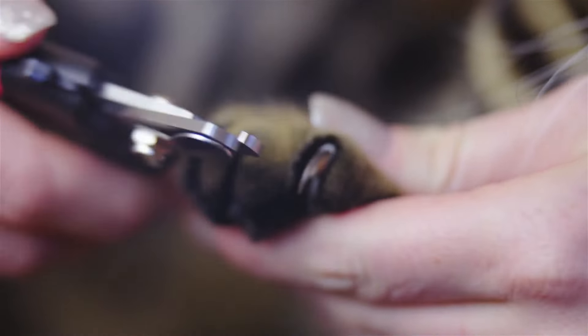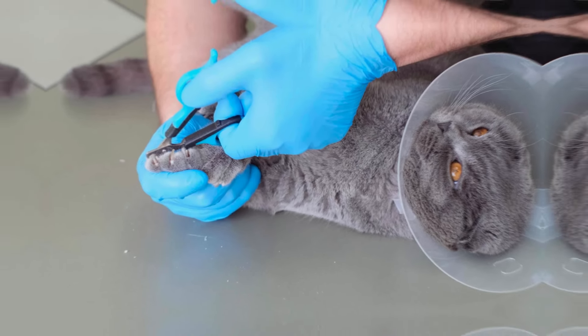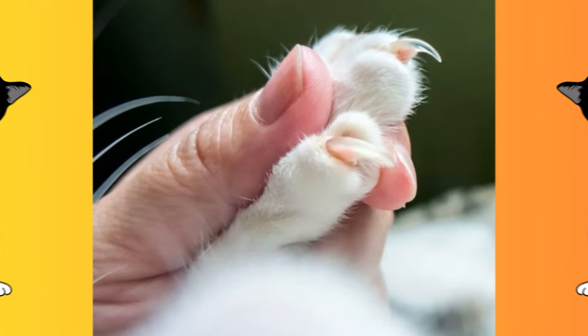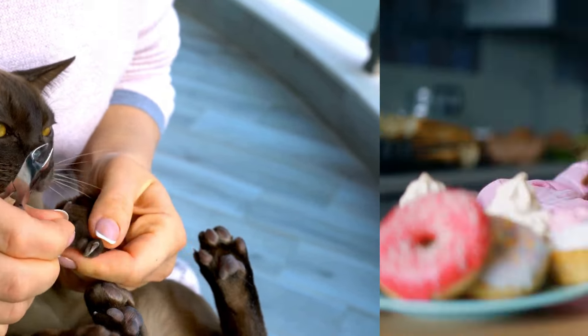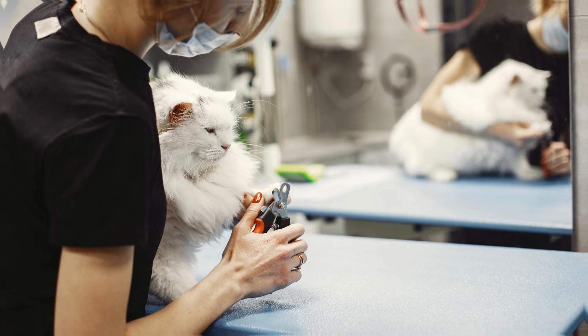When clipping your cat's nails, always make a vertical cut — this helps prevent the nail from splitting or breaking. The key is to avoid the quick, which is the pink area inside the nail that contains nerves and blood vessels. Cutting into the quick can cause pain and bleeding, so it's important to trim only the sharp, clear part of the nail. If you're unsure about how much to trim, it's better to cut off a small amount and trim more frequently than to cut too much at once. With time and practice, you'll become more confident in judging the right length.